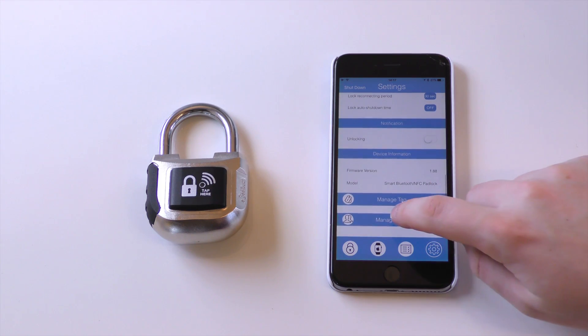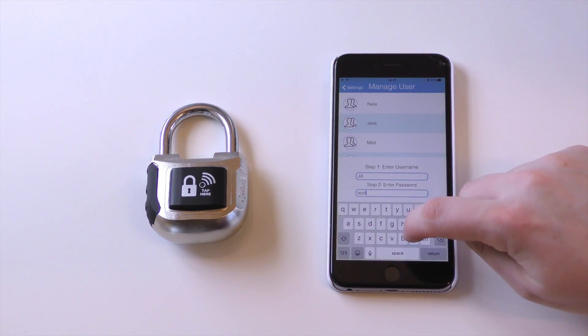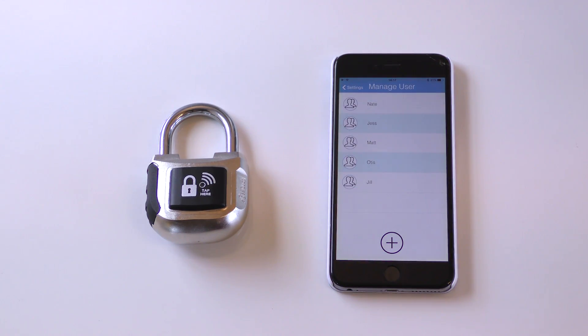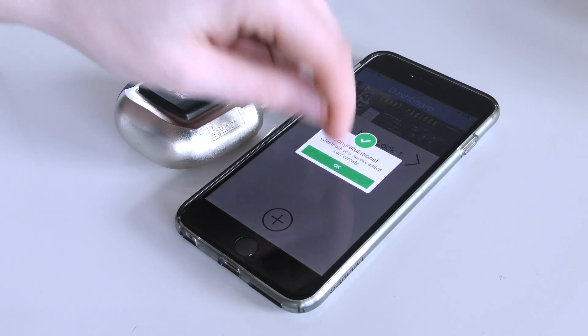Our state of the art patented smart locks come with traceable multiple user access, allowing you to maximise convenience without compromising security. You'd normally have to think twice about giving someone a key to your lock, risking unauthorised access outside of intended hours, or even illegal key copies being made.